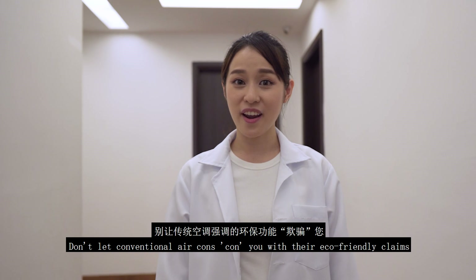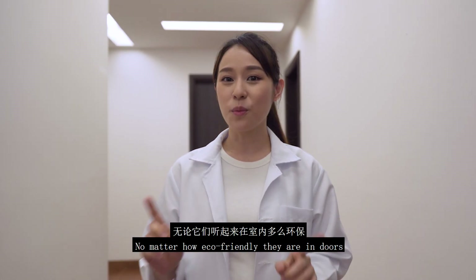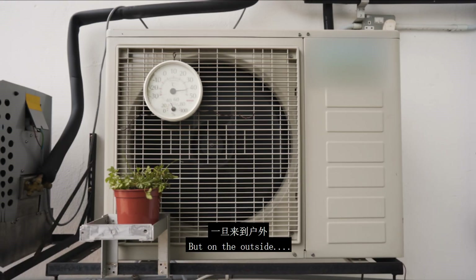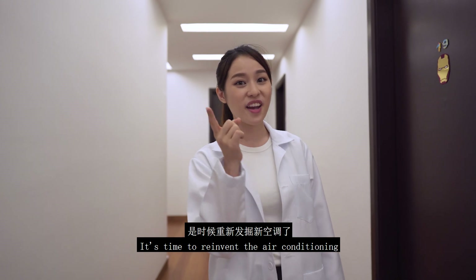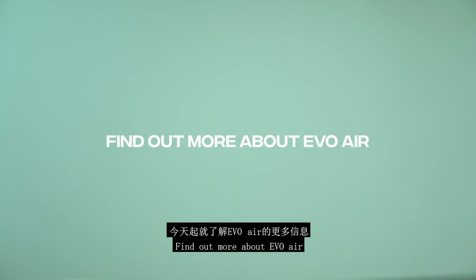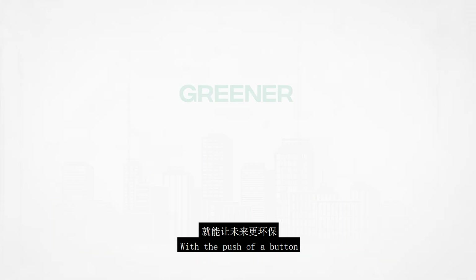Don't let conventional air cons con you with their eco-friendly claims. No matter how eco-friendly they are indoors, on the outside they are always full of hot air. It's time to reinvent air conditioning. Find out more about Evo Air and how to make the future greener with the push of a button.